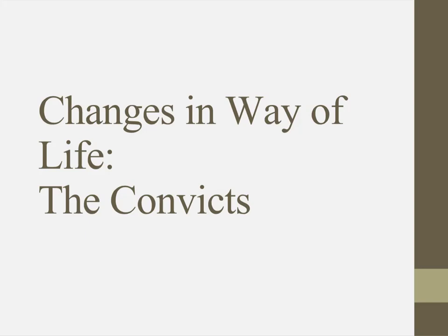Welcome back everybody. This is another video in our series about the early settlement of Australia. In this video we're going to look at changes in way of life for the convicts — how different was life when they arrived in Australia and what did they really experience working as convicts.